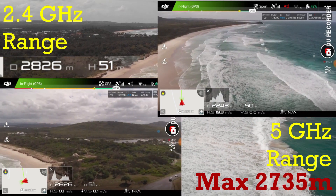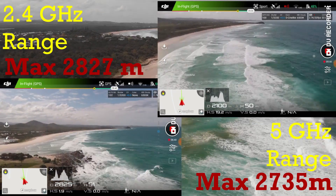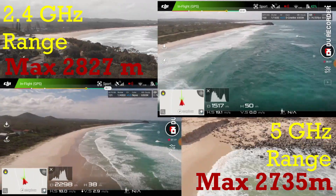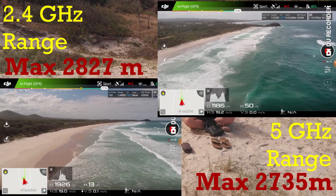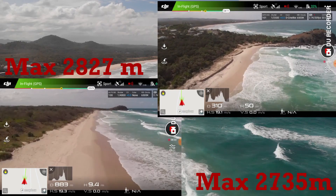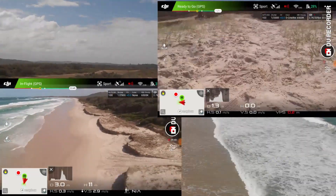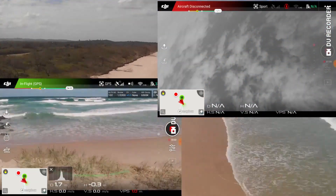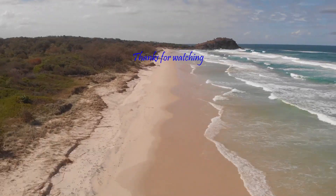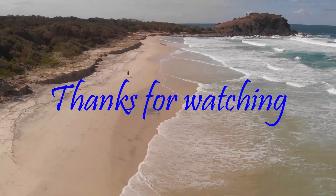On the 2.4 gigahertz range I pushed a little bit further to a max range of 2827 meters, and I had a lot more battery time, so once again I pulled it back manually. Hopefully in the next couple of days the wind will die down — we had a cyclone come through — and I'll try this again on a less windy day and push it to the absolute max range. But getting to about the same spot, I had no problems. Thanks for watching.